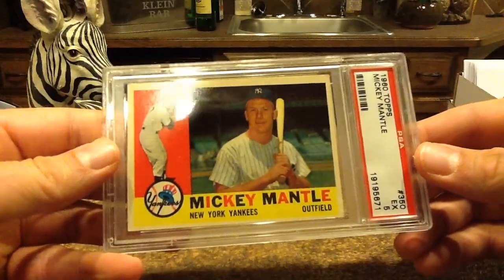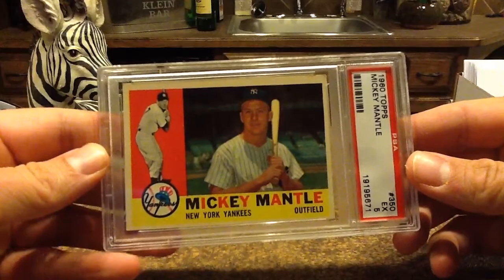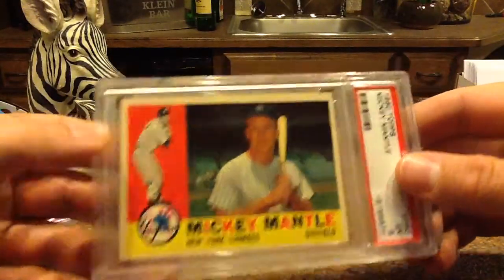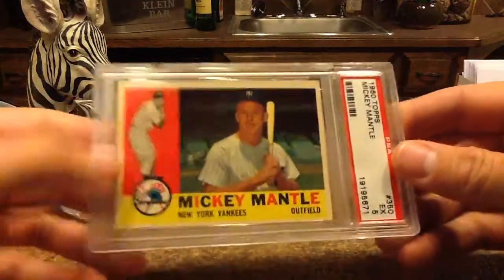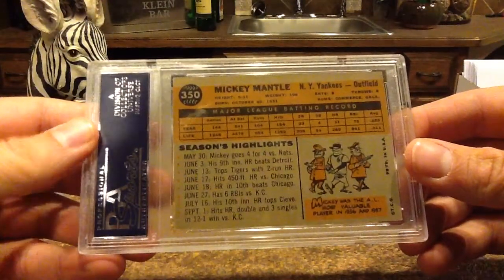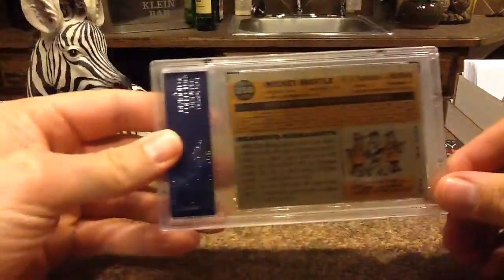I didn't want a PSA 1 or 2 where it's bent down the middle — I think that takes away too much from the card. This one looks fantastic. It's got a crease on this side, a little problem there. It probably has a little bit of faded color and surface spots, little yellow spots. But overall, not bad. It's cool when they used to do that with these little character drawings.